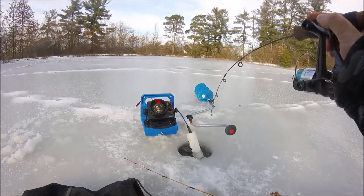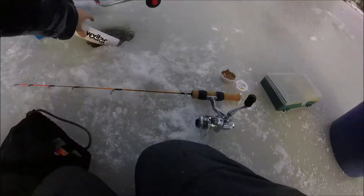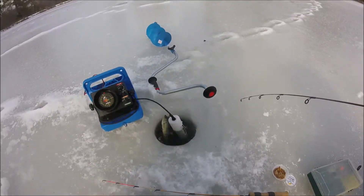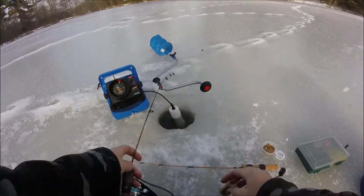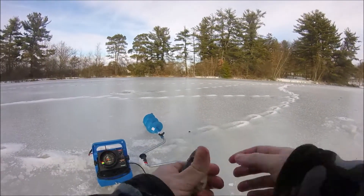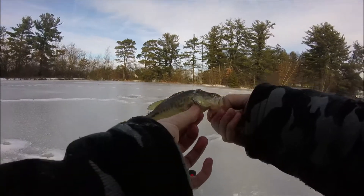Oh baby — bass! My finger got tangled up in my stuff and he came off. Got him! First bass of the year — it's an absolute trophy.